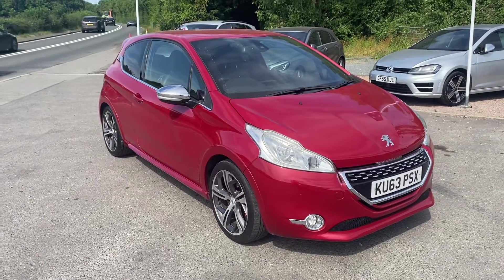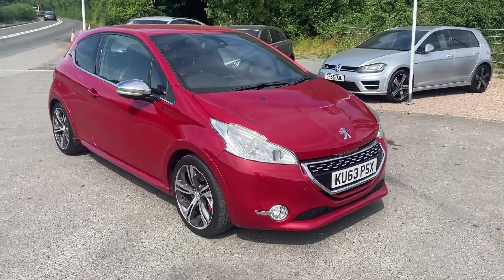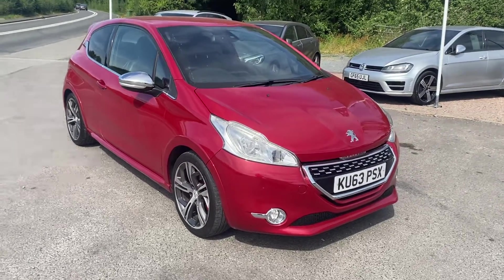Hi everybody, welcome back to BMW Mini Direct and another car for our best of the rest collection. This is a lovely 2013 on a 63 plate Peugeot 208 GTI 3-door.